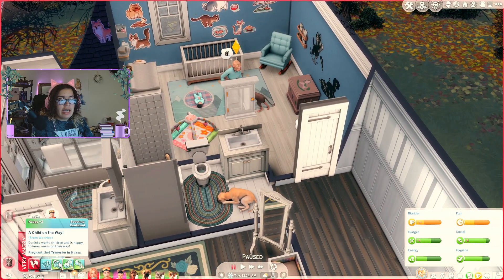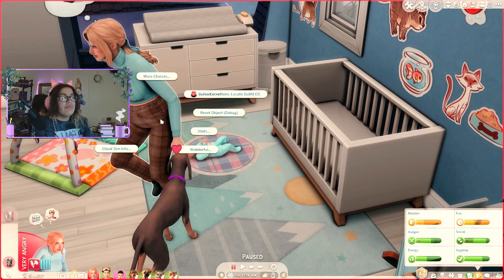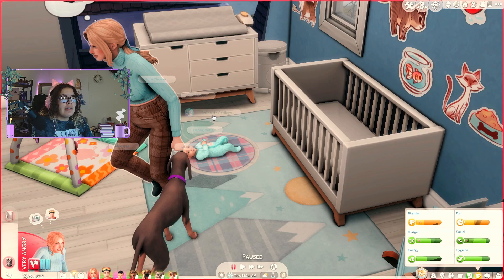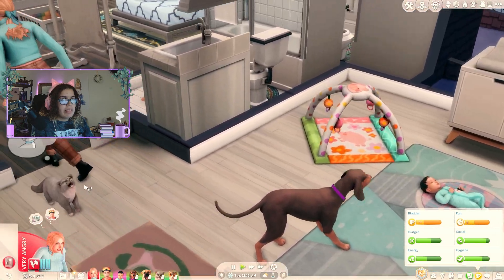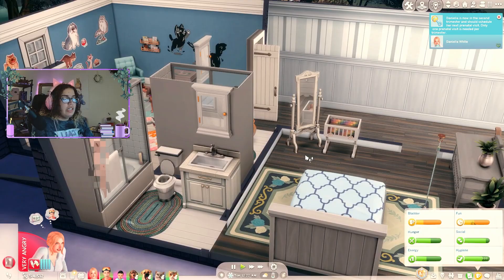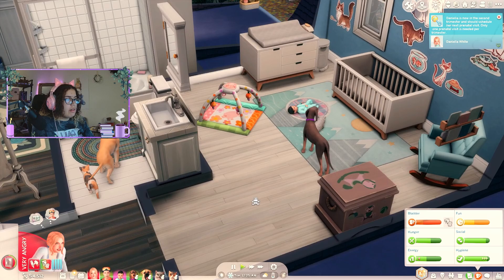She has completed a day of the first trimester, so I'm going to force her into her second trimester. And hopefully we can just keep doing it like that. I'm confused because I put her in her second trimester and I got rid of her baby bump there for a second — it just disappeared. It does look like she'll need a prenatal visit, so we'll send her on that as well. I love that all the pets like to sit in here with Hamish.